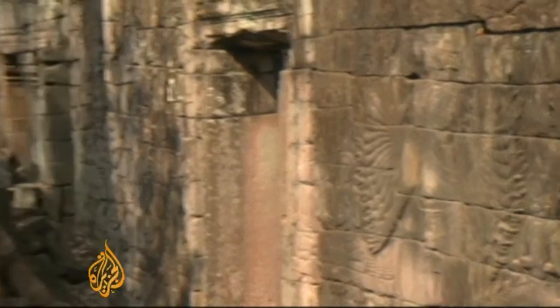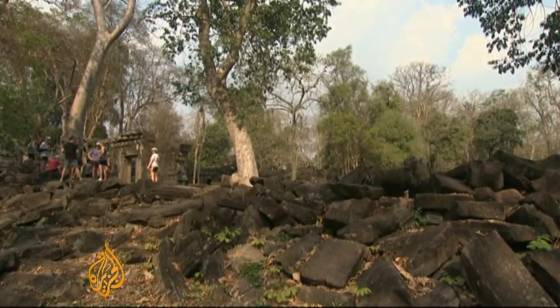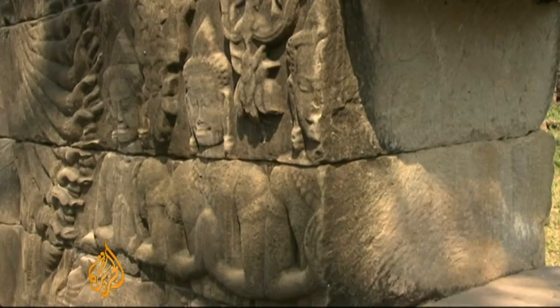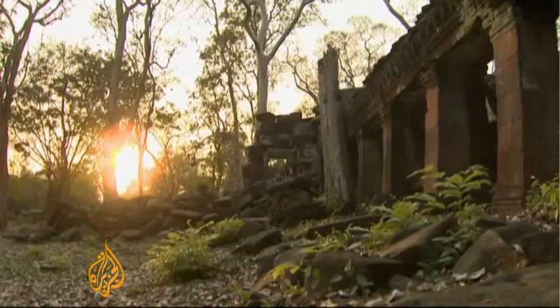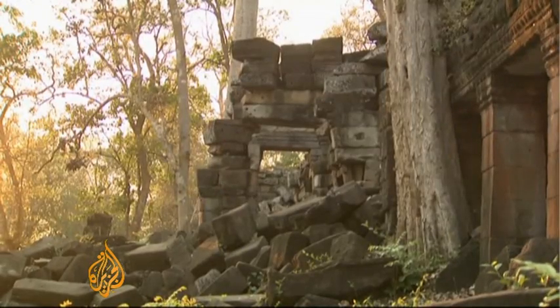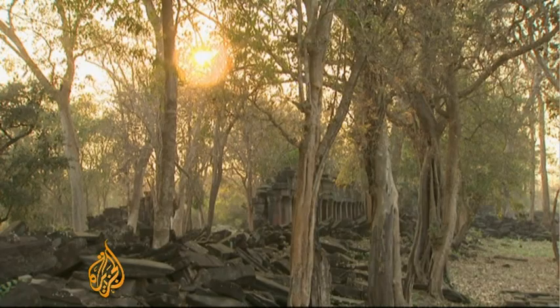With tourism earning Cambodia 10% of its GDP, the eventual goal is to make Bante Chumar a top visitor destination like its famous sister, Angkor Wat. The Global Heritage Fund has invested $850,000 in the project so far, but Sande says restoration and conservation on a complex this size can never be complete.